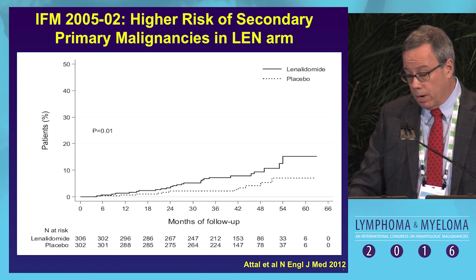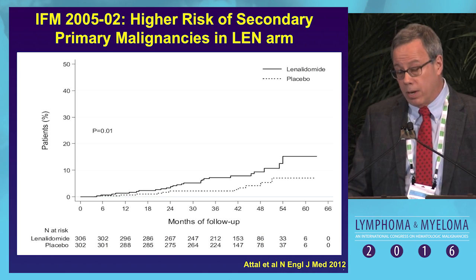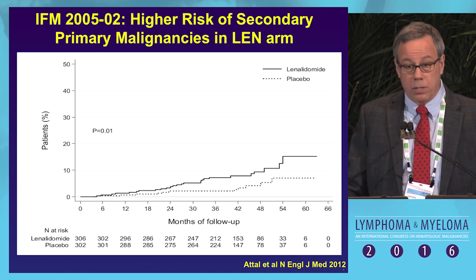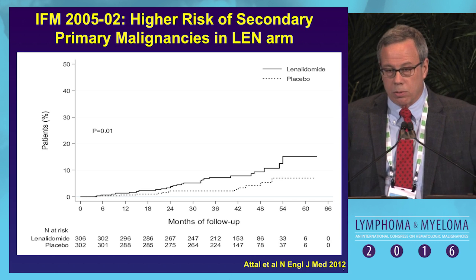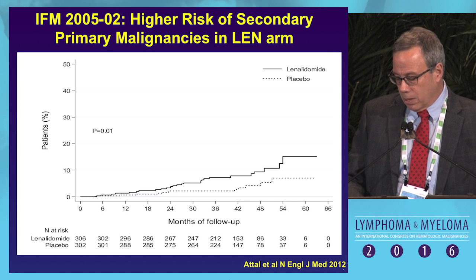There was a markedly higher risk of secondary primary malignancies — the Kaplan-Meier plot exceeds 10% by about three to four years from enrollment. Particularly concerning, these were serious cancers, especially hematologic malignancies.